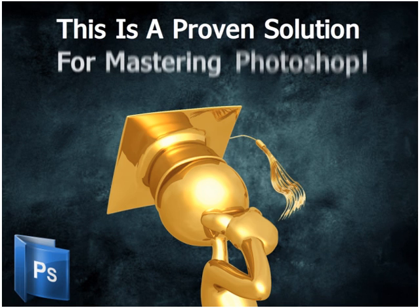Absolutely no fluff, no filler. This is a proven, cut-to-the-chase, highly effective solution for mastering Photoshop. In short, Learn Photoshop Now will arm you with the knowledge you need to master Photoshop.